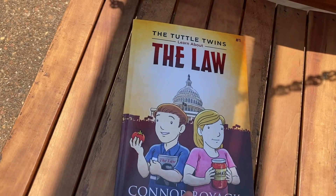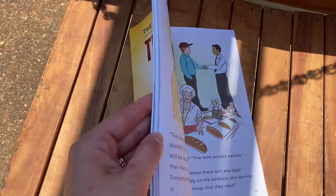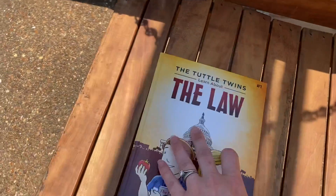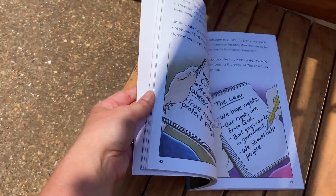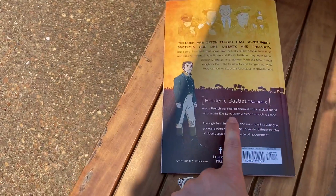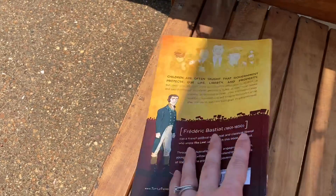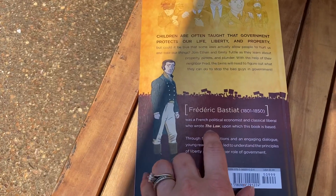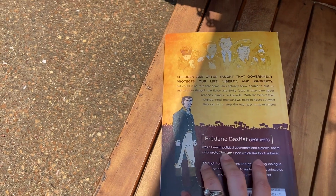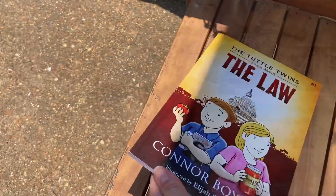Just real quick, I did want to show you one of the Tuttle Twins books. I'm not going to go into a full review right now, but as I talked about, they are very easy reads — for ages 5 to 11, so a lot easier than I thought they would be. But they do have books for older kids as well. One thing I want to point out is that on the back it talks about — this book is called 'The Tuttle Twins Learn About the Law,' and it says the book is based on 'The Law.' Most of the books I've looked at will tell you on the back what other book or essay it was based upon.